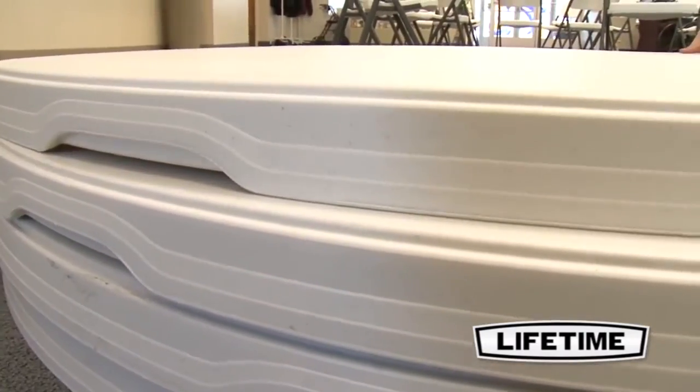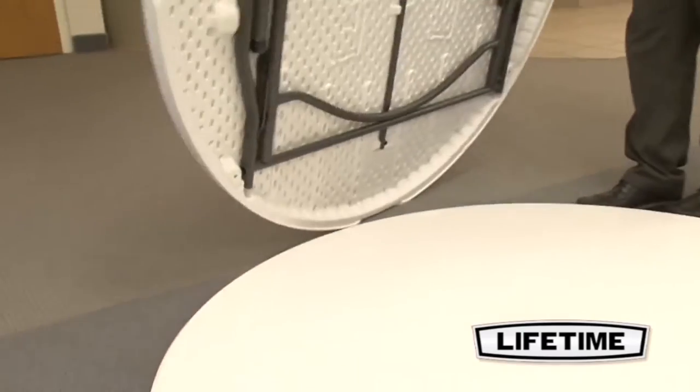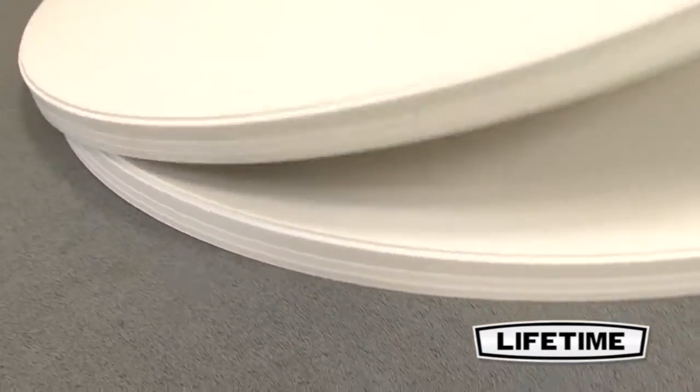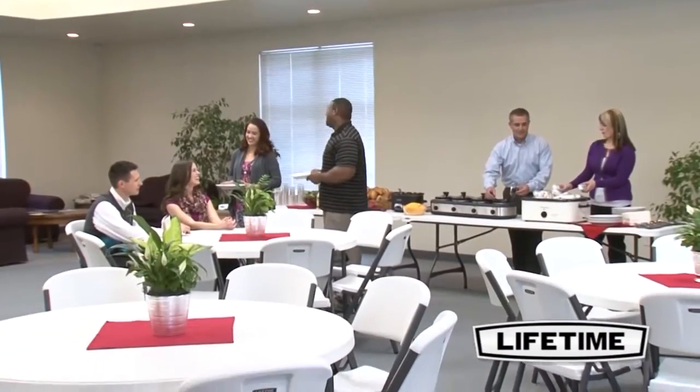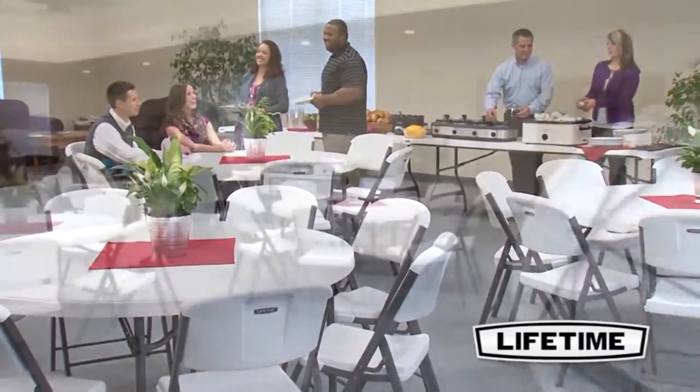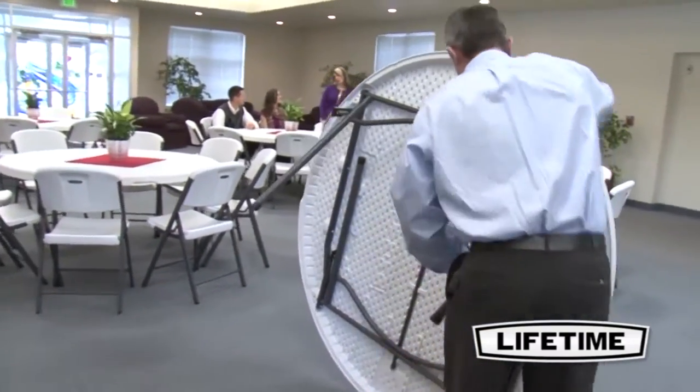Lifetime's 60-inch round commercial stacking table has a unique patented design that allows the tables to stack together. This new technology saves up to 20% in storage space and keeps tables from sliding or shifting during transportation and storage. Ideal for churches, conferences, or businesses, this modern look is more lightweight than our original commercial folding table and easy to use.